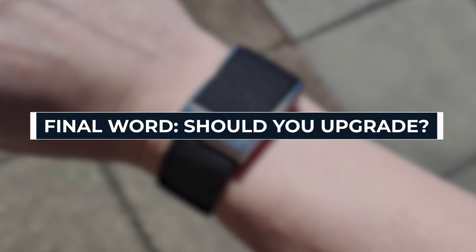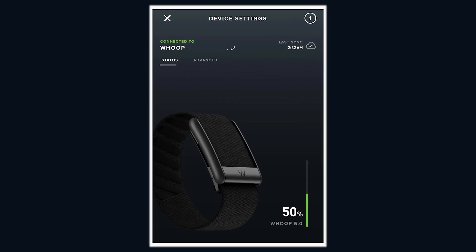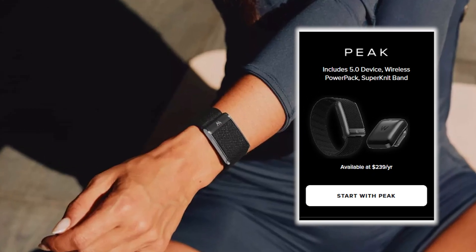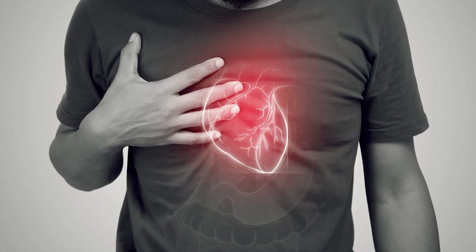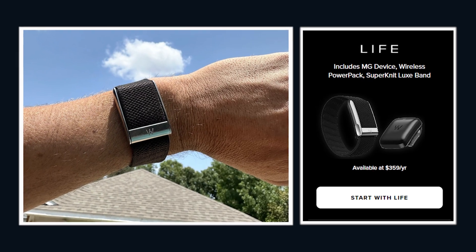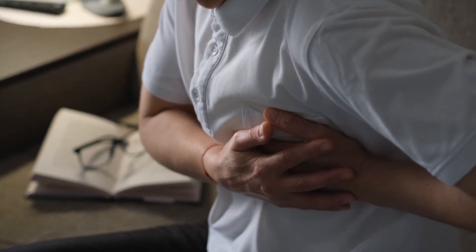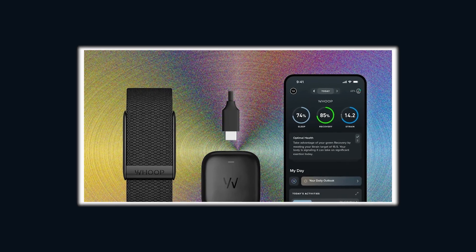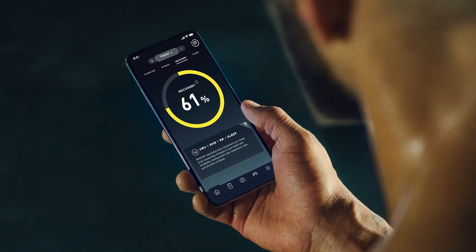Final word — should you upgrade? WHOOP 5.0 is already a beast: smaller, faster, more accurate, and finally with battery life that doesn't make you want to throw it in the trash. For most athletes, biohackers, and longevity junkies, 5.0 with the Peak membership is the best bang for your buck. But if you've got a family history of heart problems, if you're the type who doesn't want to wait for symptoms before taking action, or if you want to be on the bleeding edge of health tech, WHOOP MG with Life membership is where you need to be. And yeah, it's pricey — but so is a hospital bill, and so is a heart attack you never saw coming. With our link below, you get the WHOOP for free, plus your first month of membership on the house. Test it, rip it apart, and decide if it actually fits your lifestyle before spending a dime.